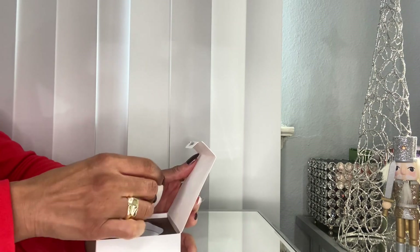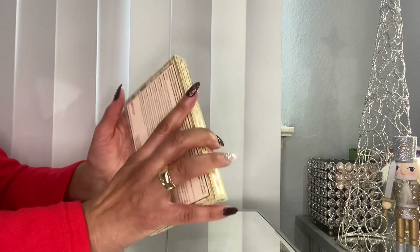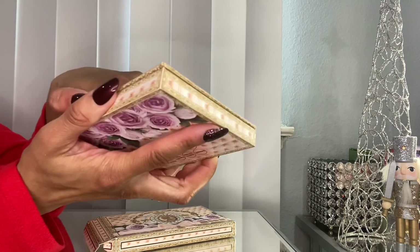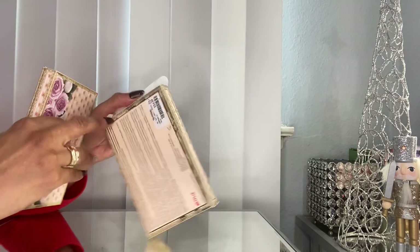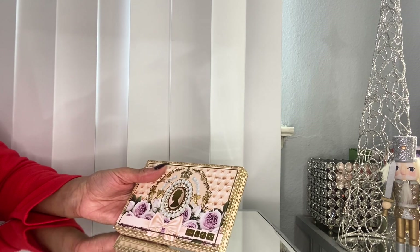A lot of people are finding the Pat McGrath Bridgerton Collection at TJ Maxx and Marshall's. I already had the blush palette and eyeshadow palette from the first release, and the blush palette from the second release. I ended up finding the eyeshadow palette from the second release — that's what I didn't have. It was $24.99, and the blush palettes were $19.99. I'd definitely check your closest TJ Maxx and Marshall's — this was a recent find so there may be more coming in.